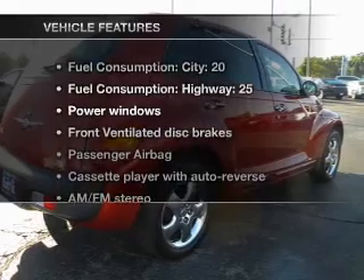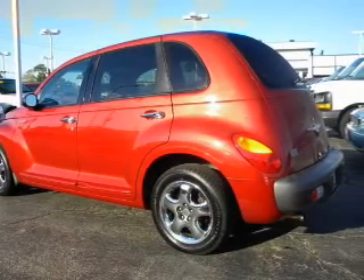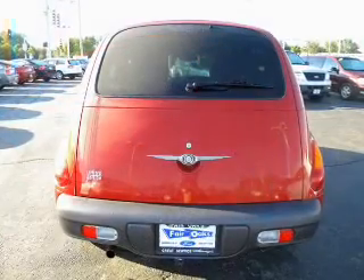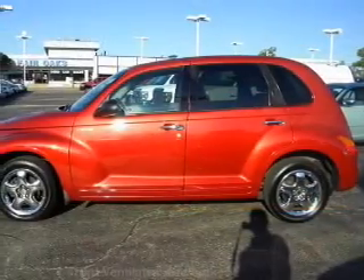Enjoy these notable features that are included in this vehicle: air conditioning, power door locks, power windows, power steering, cruise control, AM/FM stereo, and an adjustable tilt steering wheel.